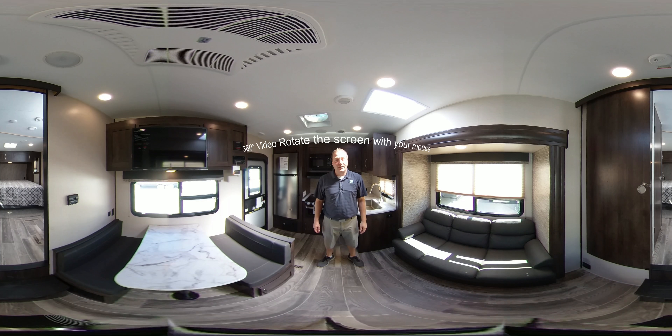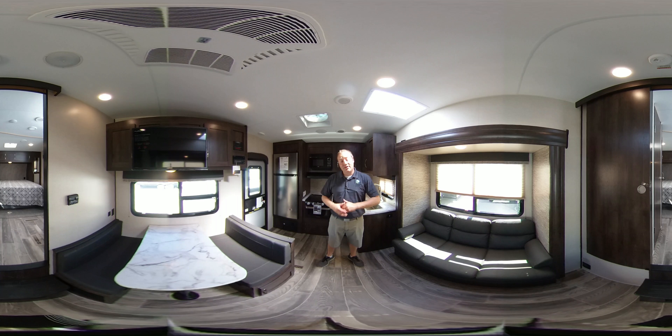Hi, my name is Lane Bell with Bell Camper Sales, and today I'd like to show you this 2020 Sportsman's 231RK. This is a 360 degree video, so while I'm talking you can move around and look in all directions.